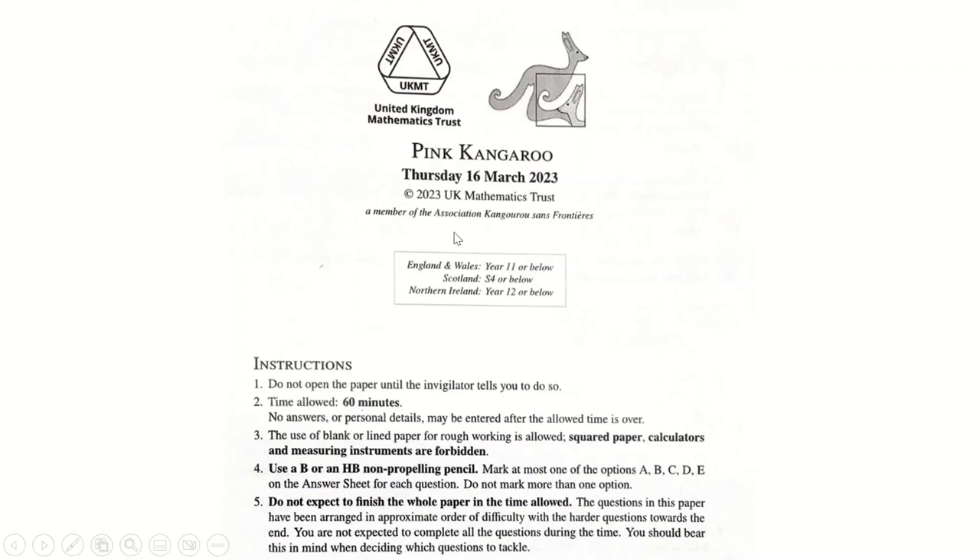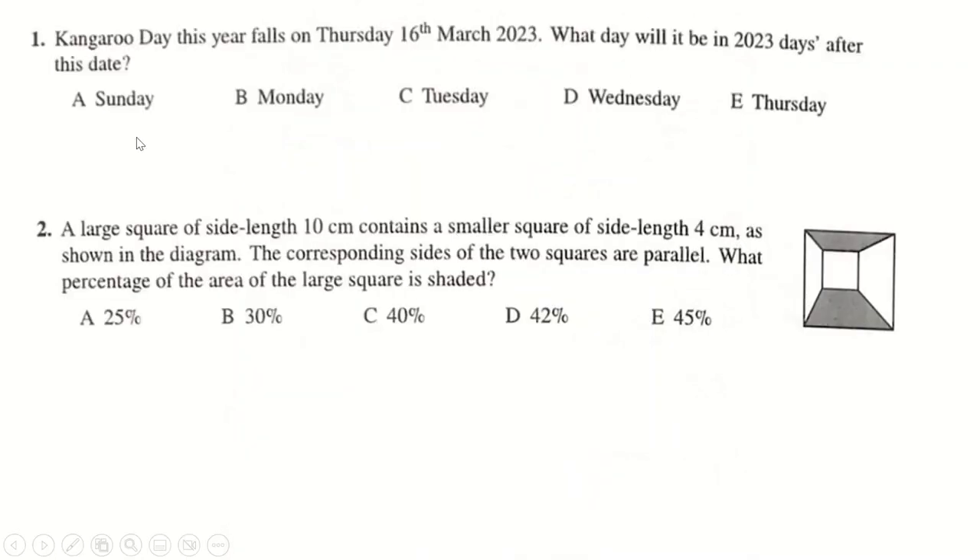So the Pink Kangaroo from 2023 — let's just go into it. Kangaroo day is today. What day will it be in 2023 days' time? Well, just divide 2023 by 7 to find the remainder — except there isn't a remainder. You just get that it's completely divisible, so it's exactly 289 weeks away to the day, and so it will also be a Thursday.